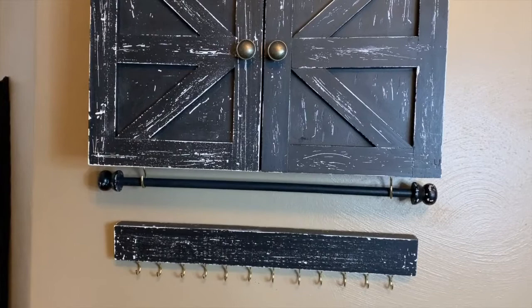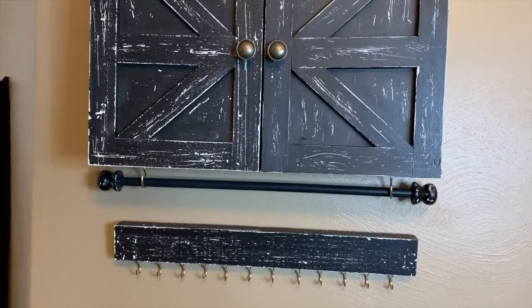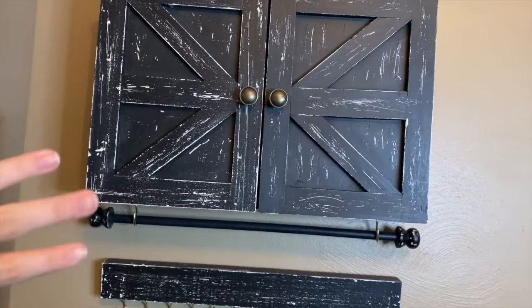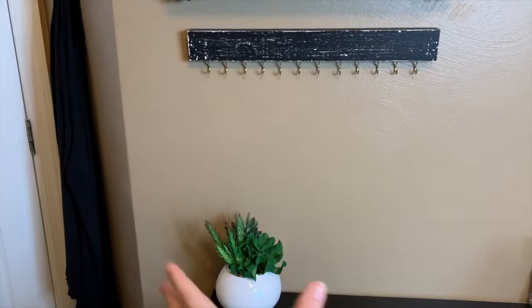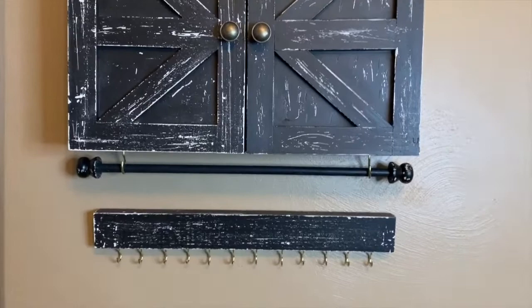Before getting into all of the jewelry itself, I wanted to show you guys this organizational system I got for my birthday. It's hanging on my wall in my bedroom — it's like a little jewelry cabinet. Before, I had one of those towers that you put on a dresser, and I honestly just didn't really like it that much, so I got this new piece for my wall.